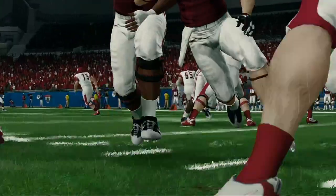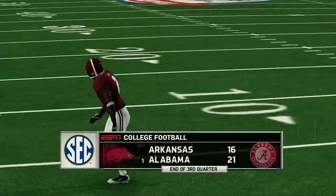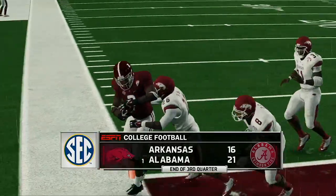And that's it for quarter number three. Folks, we got a great game on our hands — 21-16, Alabama.